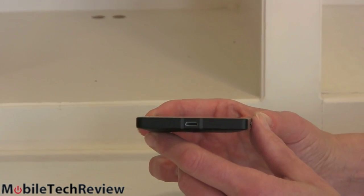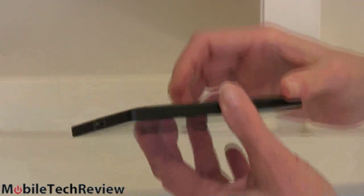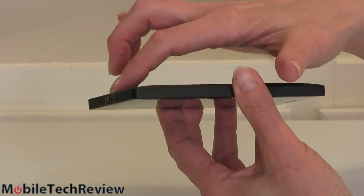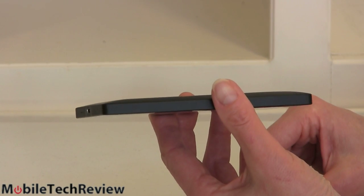This is available in your choice of black or white. As we turn it over, there's a little bit of a curve or a bulge there — it's kind of subtle. It kind of mirrors the curved glass on the front, which is nice looking.